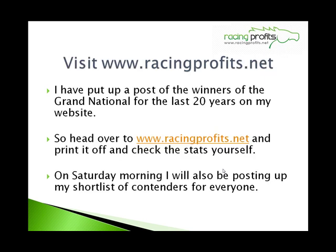Also visit my site racingprofits.net — I'm going to put up a post of all the winners of the Grand National for the last 20 years on my website, with the weights, their ages, etc. So you can go over to www.racingprofits.net, print it off, and check the statistics for yourself. On Saturday morning I'll also be posting my shortlist of contenders before the race, totally free of charge. Come back to the website on Saturday morning after 11 o'clock and I'll have posted up my shortlist of contenders for you.